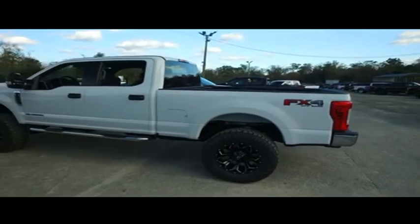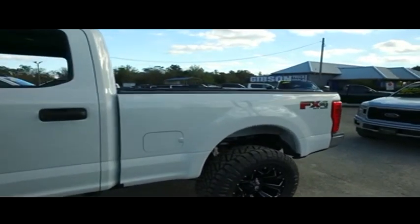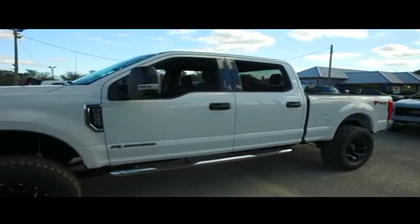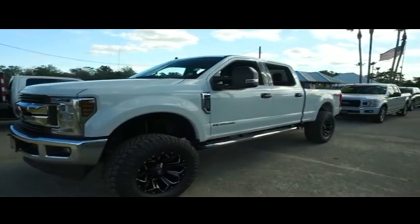Today, Gibson Truck World proudly presents this beautiful 2019 Ford F-250 with that V8 6.7 liter Power Stroke turbo pumping muscle — a brand new lifted monster with automatic four-wheel drive.